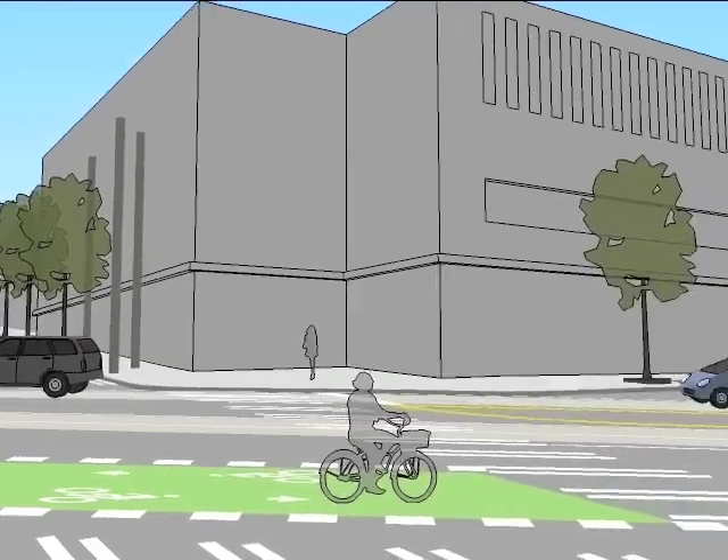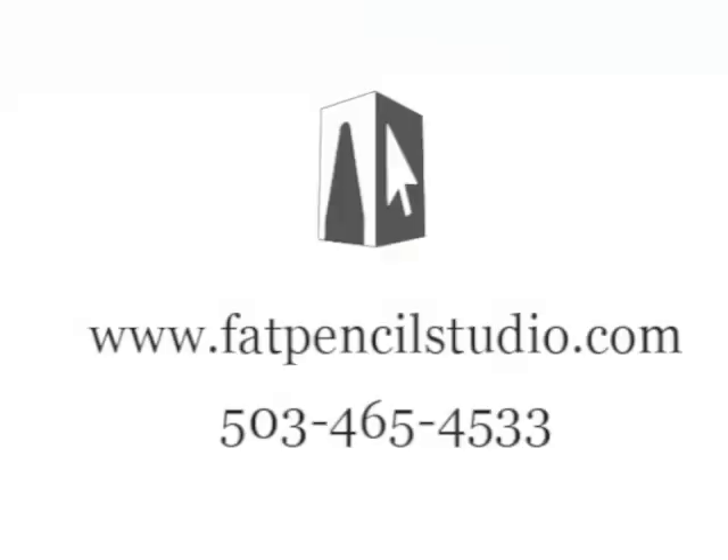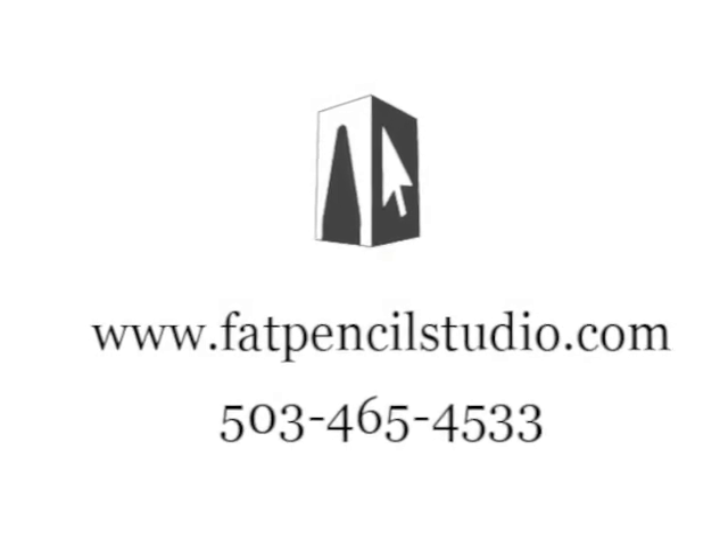If you'd like to learn more about SceneViz for collaboration, give Fat Pencil Studio a call to discuss your project.